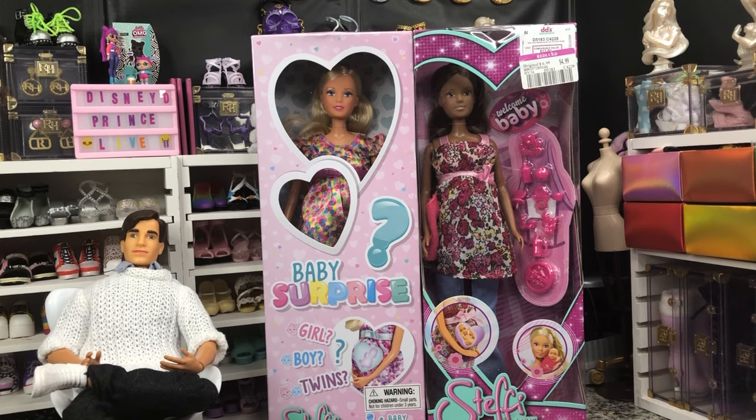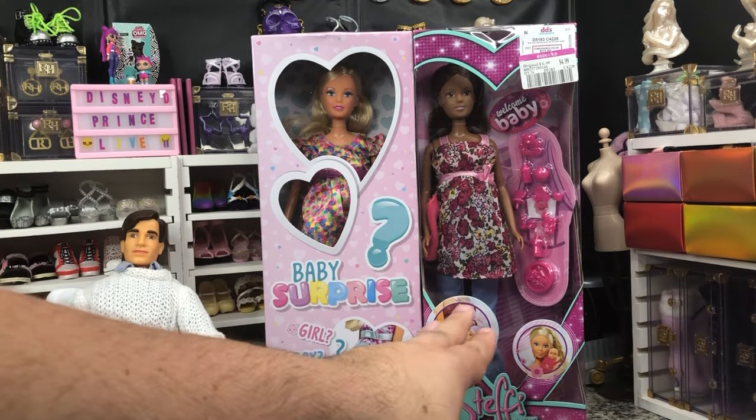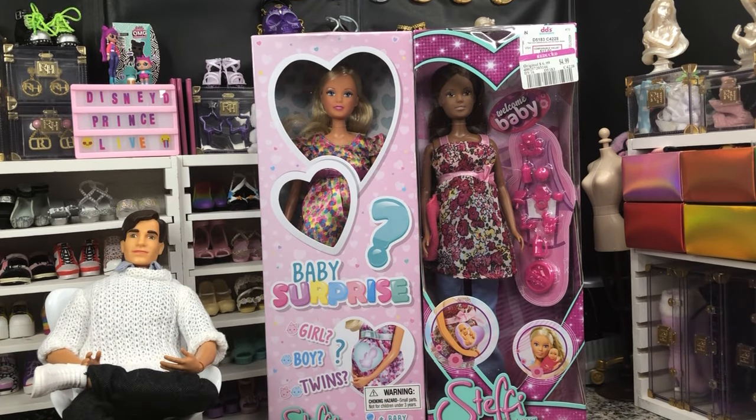I have got a couple of Steffi Love dolls today. These are not just any Steffi Love dolls — these are pregnant Steffi Love dolls. We have got our Steffi Love doll in the African skin tone, and we have got our basic Steffi Love.